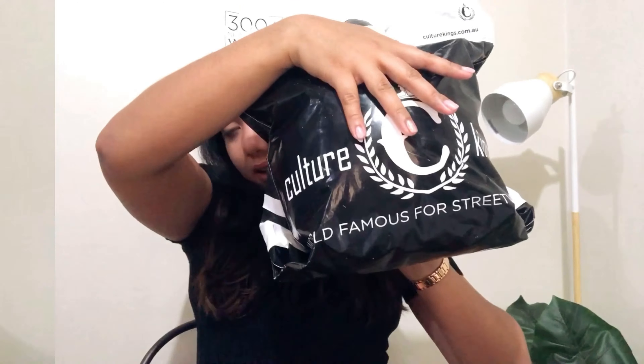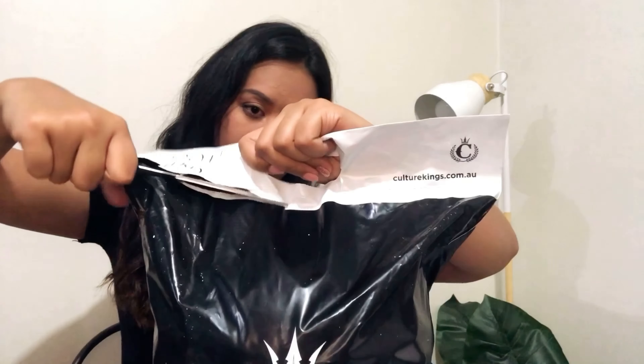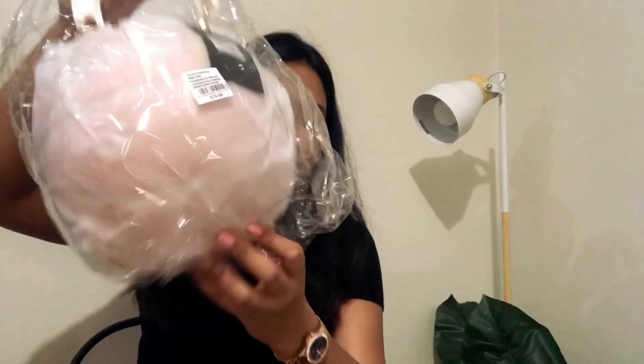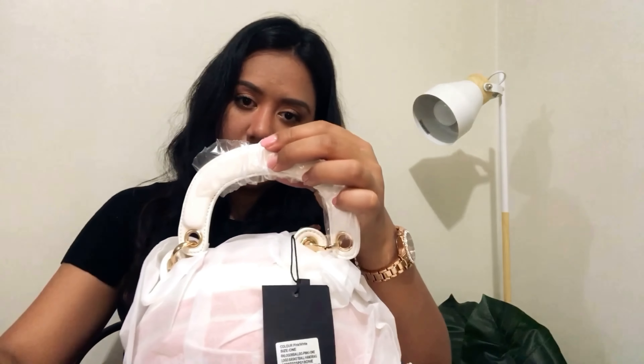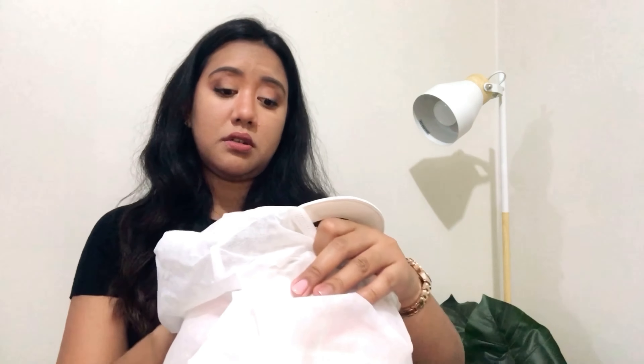By the way, this item was originally priced at $80. It was on sale for $34, down from $80 — that's more than half off. And I paid $5 for shipping, so I got it for $40 total. That's awesome.